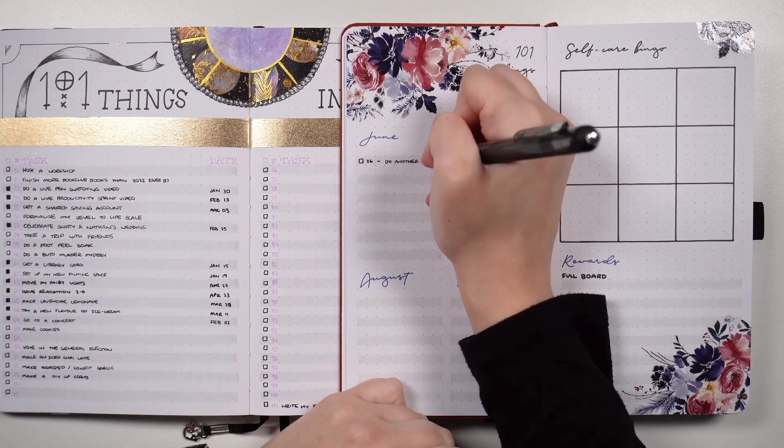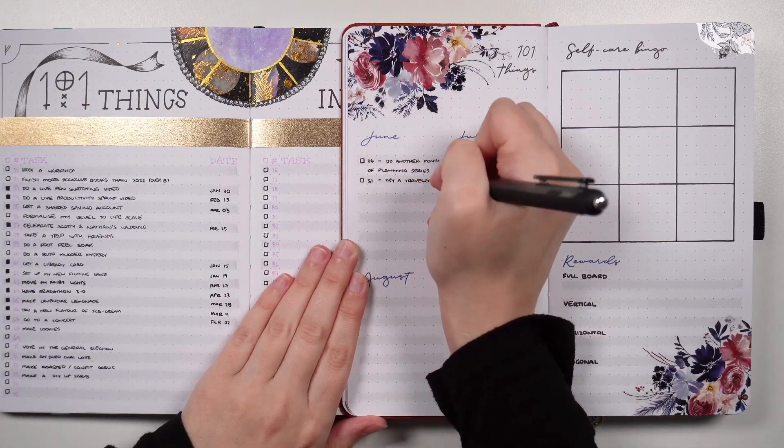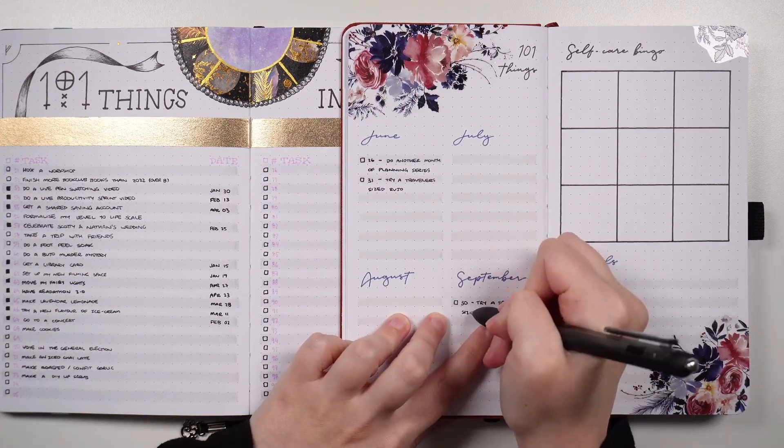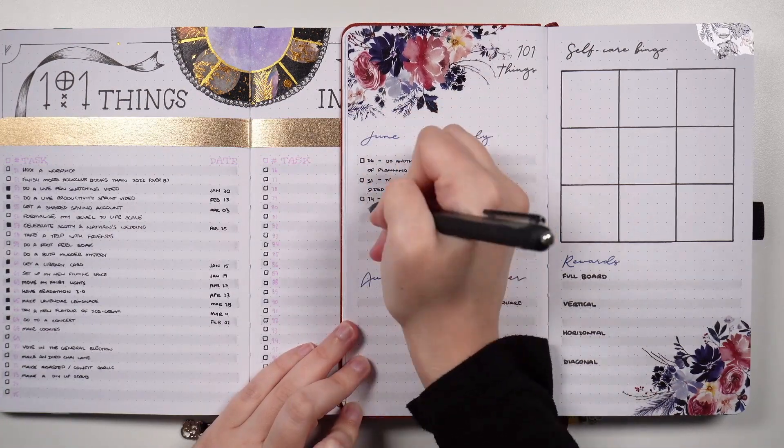Much like other types of migration, we'll be deciding what entries are worth moving, and like monthly migration in particular, we'll also be considering which collections are worth moving. In bullet journaling, the period of time captured within each journal is called a chapter.